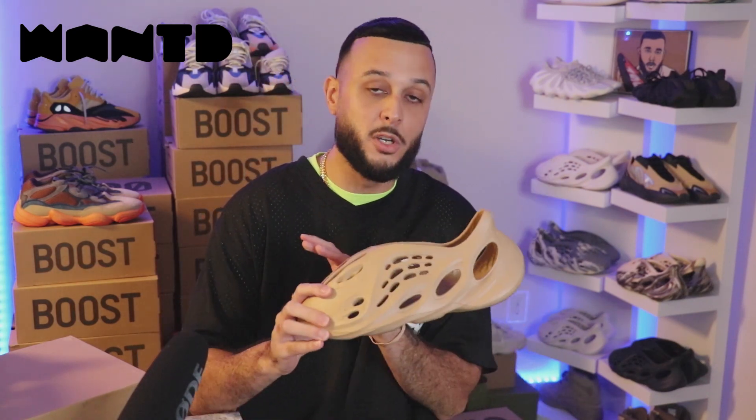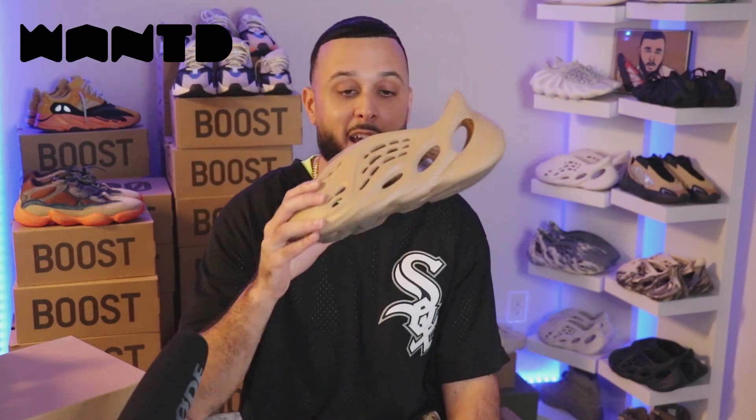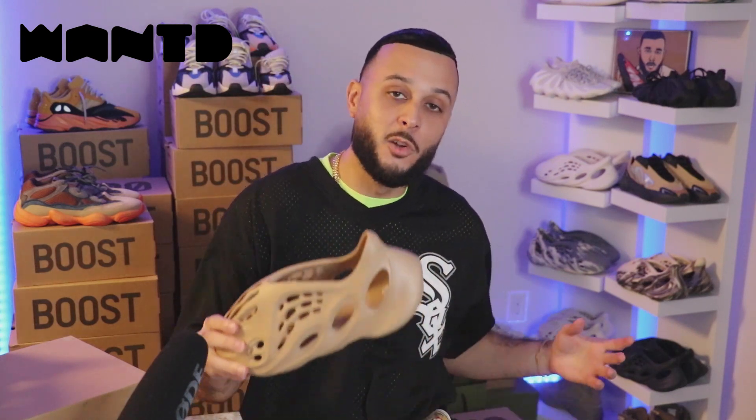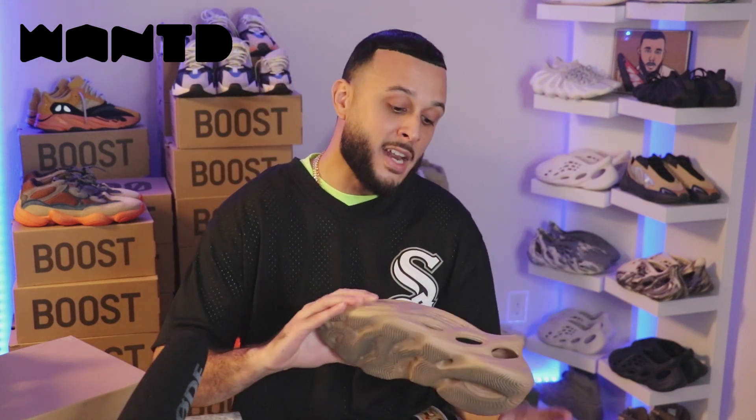So even though a lot of pairs have been backdoored, this is still one of the highest stock Yeezys produced of all time. I foresee a lot of retail Ws — I'm putting that energy in the air. I know a lot of us are going to go ahead and cop for retail come Saturday. Now if you guys want to see me go live for the release, I'm going to need everybody to hit the like button. If we can get this video up to 500 likes, I will go live for the release.